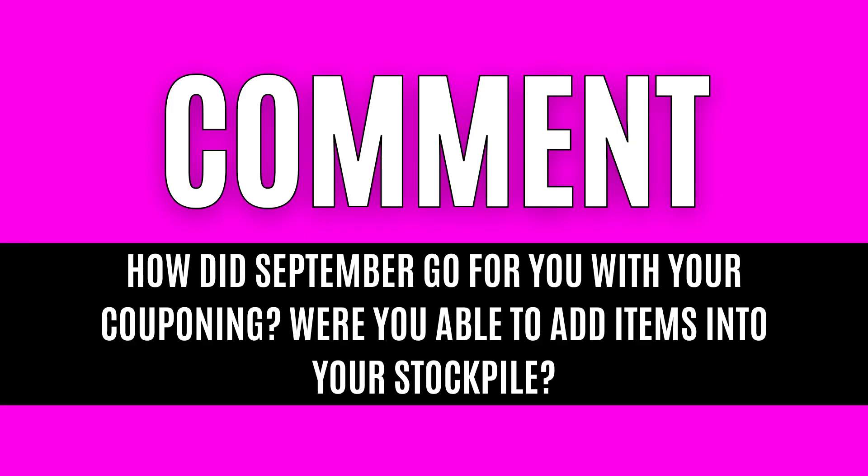For tonight's question, I want you to leave me a comment down below and let me know: how did September go for you with couponing? Were you able to add a lot of items into your stockpile? I think this is a great way for us to reflect and to set some new goals, because October is right around the corner, and we are going to rock it out with couponing in October.